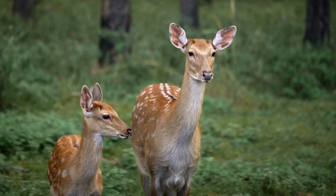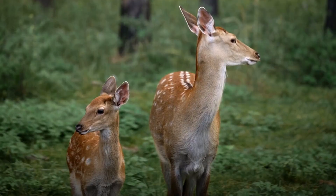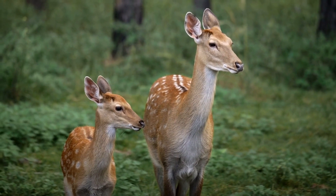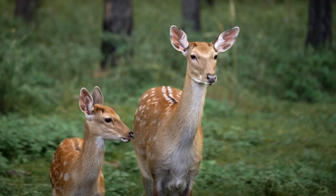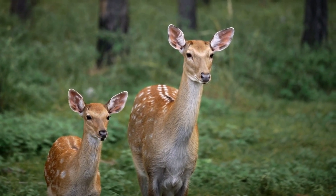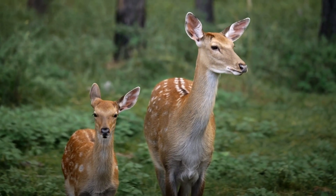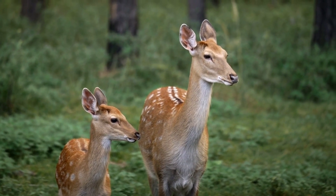Yellowstone, set in the beautiful state of Montana, has attracted millions of tourists inspired by its breathtaking landscapes. A recent study found that Yellowstone tourists spent $730 million in Montana in 2021. Businesses across the state have experienced increased demand thanks to the show's popularity. If you're a fan of the show, why not plan a trip to experience the beauty of Montana for yourself?